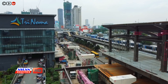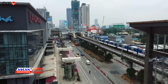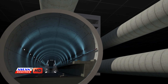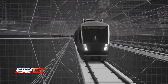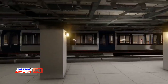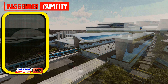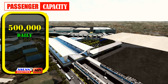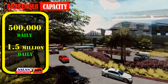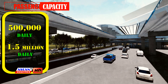The third floor serves as the platforms for LRT Line 1, MRT Line 3, and MRT Line 7. The physical station of MRT Line 9 is planned to be built several meters below ground and connected via an underground walkway. Once operational, the common station is expected to serve approximately 500,000 passengers daily, and up to 1.5 million passengers daily once MRT Line 7 and MRT Line 9 are fully operational.